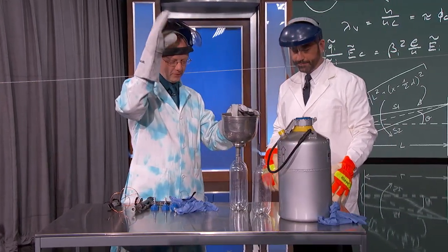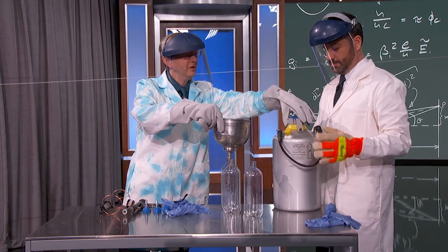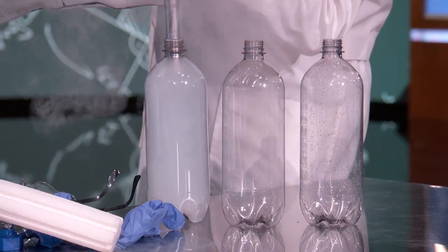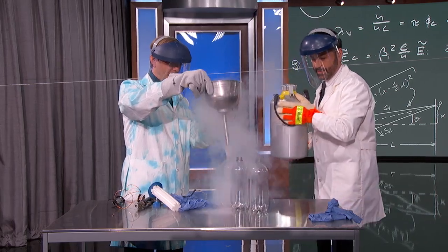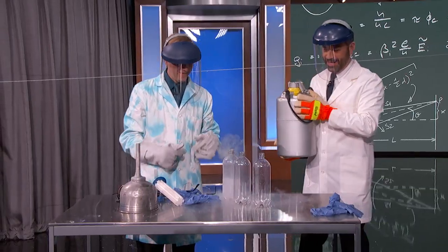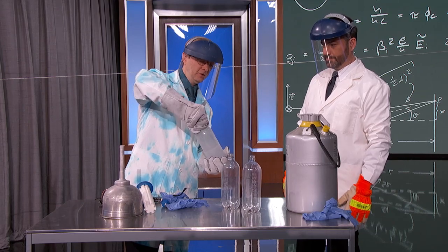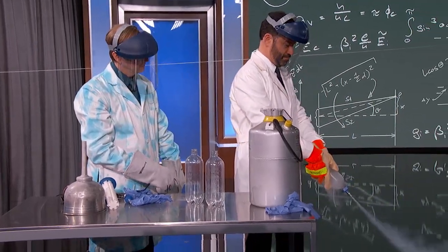If you would be in charge of the liquid nitrogen — just lift this up. It actually expands 700 times its volume when it goes from liquid to gas. We're filling the container — and that should be good. Now I've got a special little cap that I'm going to put on here. Right now we're not actually trapping the liquid nitrogen — there's a little extra in there. If you want to take that and just point it down — there you go, that's good. Wow, isn't that fun?